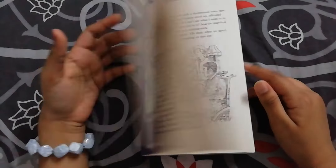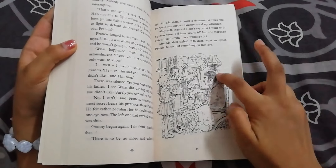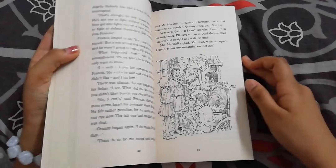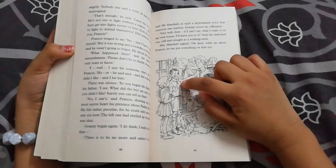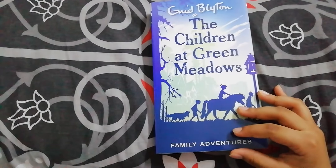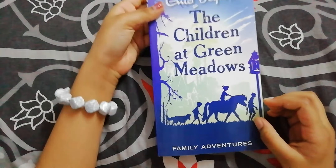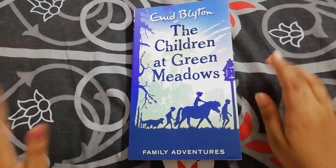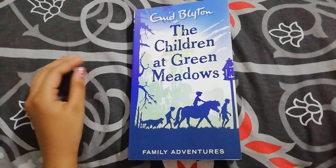It's a nice and wonderful book — I liked it very much. This is their father, this is their mother, and this is Granny. So try to read it, it is a wonderful book. Bye guys — please share, subscribe, and like if you like our videos. Bye.